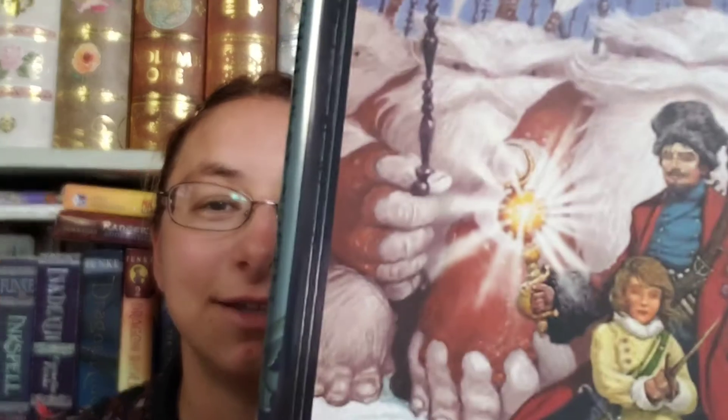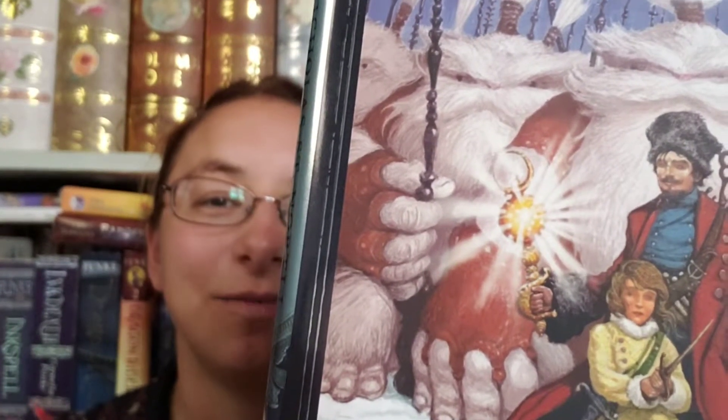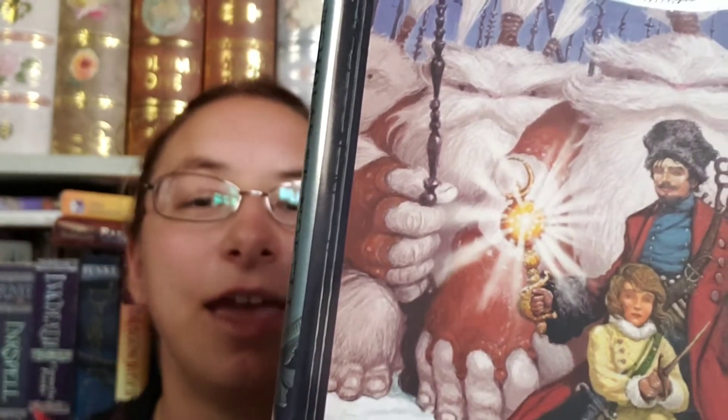The next sword I wanted to talk about is in Nicholas St. North and the Battle of the Nightmare King. This is a sword that actually shows up at the very end of the book and on the cover. You can see it there — it has the moon in the middle and a crescent moon on top. It belonged to the father of the Man on the Moon, and it is one of the five pieces of the moon clipper, which is like a huge moon spaceship. Once combined with the other pieces, it will make a super weapon to fight against Pitch, the Nightmare King, and it also holds all the secrets of the moon clipper.